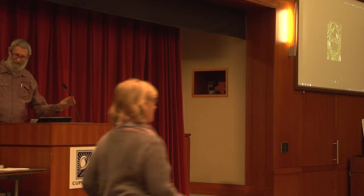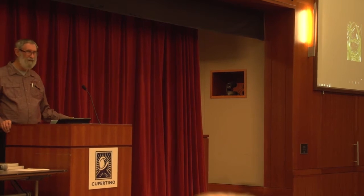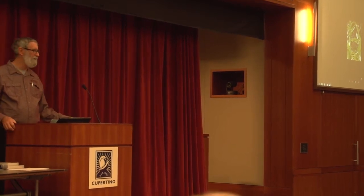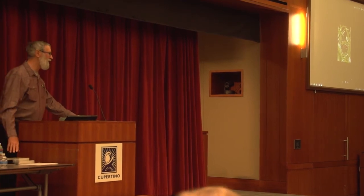Greetings. Since this is a library, I thought I'd depart from the usual and mention a couple of books.